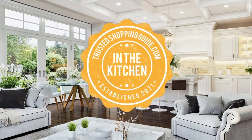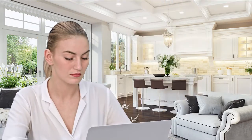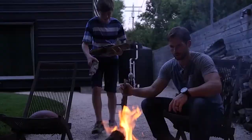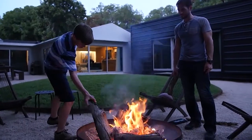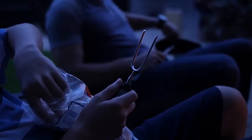Welcome back kitchen enthusiasts! We're TrustedShoppingGuy.com and today we're in the kitchen. In this video, we will be sharing with you our 7 highest rated camping cooking utensils. A cookware set is essential for any camping trip since it will help you in preparing your meals while you're out in the great outdoors.